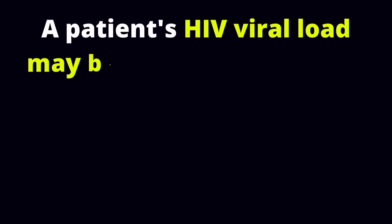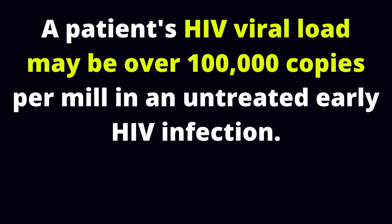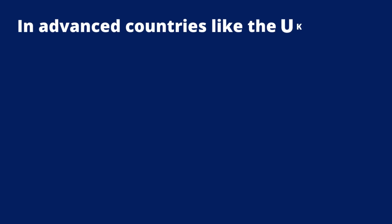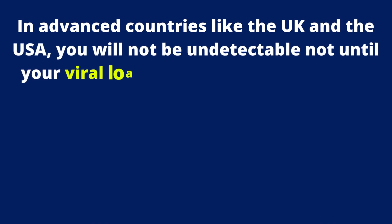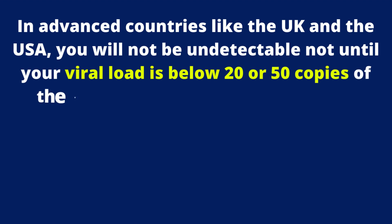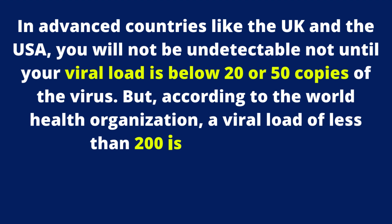A patient's HIV viral load may be over 100,000 copies per ml in an untreated early HIV infection. In advanced countries like the UK and the USA, you will not be undetectable until your viral load is below 20 or 50 copies of the virus. But according to the World Health Organization, a viral load of less than 200 is the standard.